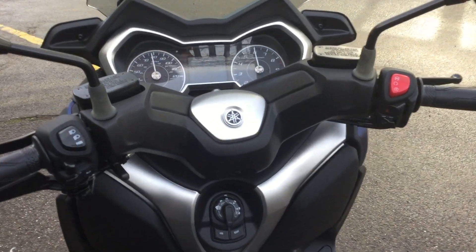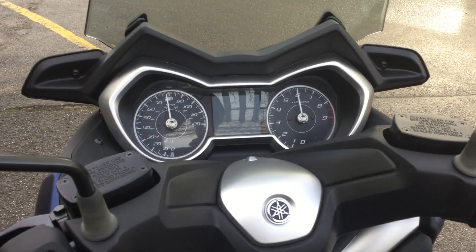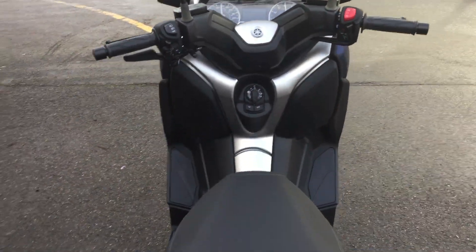As with all scooters it does have a handbrake, and there is the rider view — a very nice and attractive dashboard.